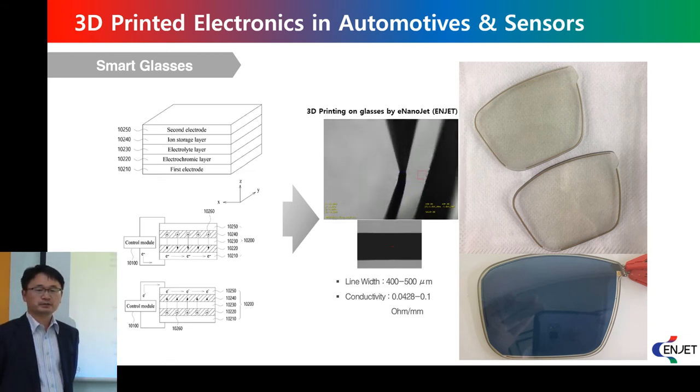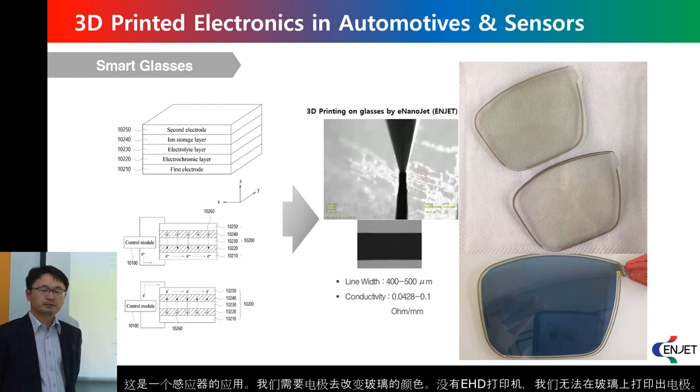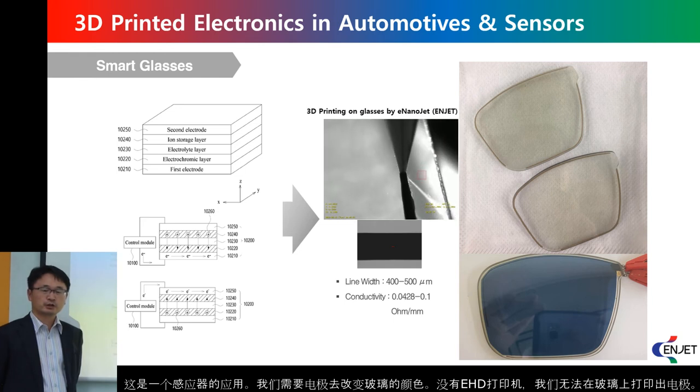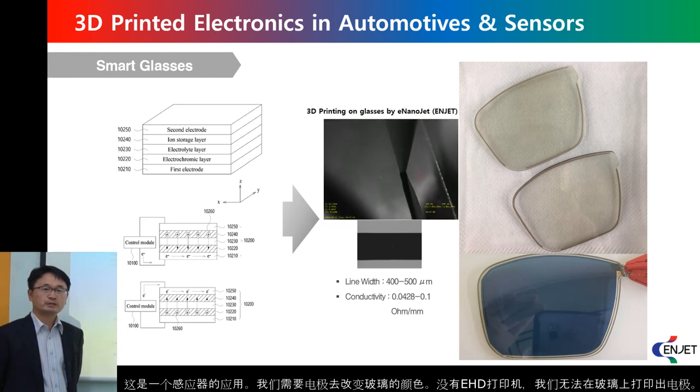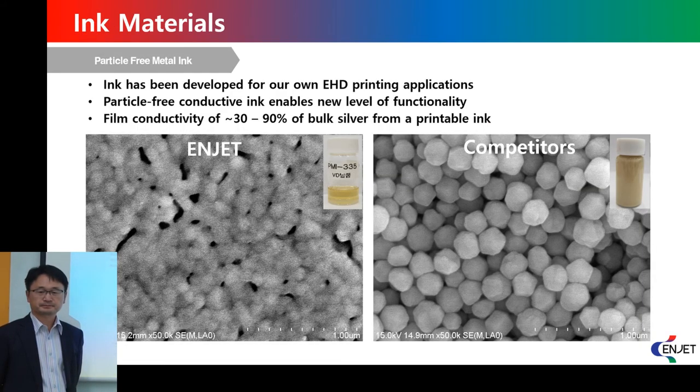This example is a sensor application. This is the glass application — to change the color of glasses, we need an electrical circuit. With our printer, we can print an electric circuit on those glasses.